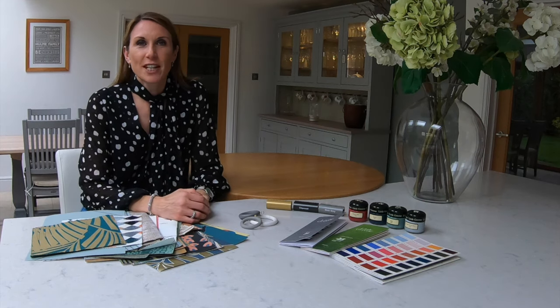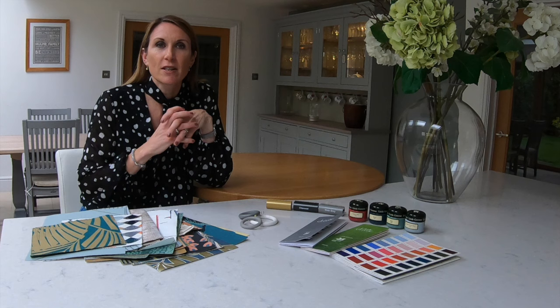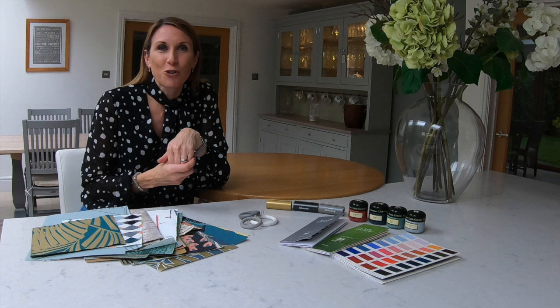Hello, I'm Debbie from thehomeofinteriors.com.uk and this video is going to introduce our trend guides to you. We've launched some style and trend guides on our website, complementing current interior design trends to really inspire you and get your creative juices flowing to create the look that you're after.